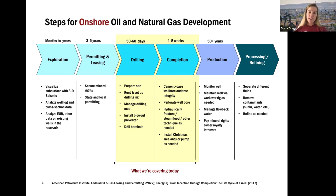Last time we talked about exploration, a little bit about permitting and leasing, and how the United States is unique on that. Now we're going to talk about drilling and completing — so how do we actually get the oil and gas out of the ground?